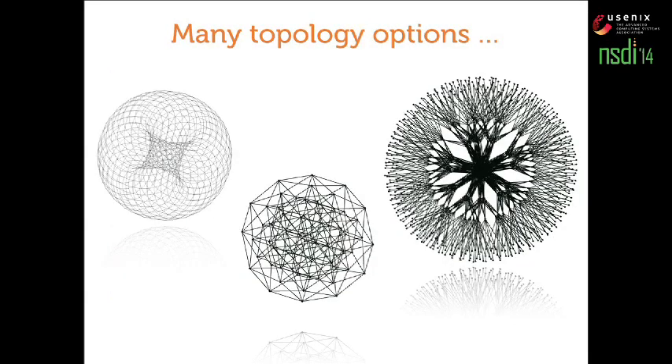In response, several topology options have been proposed, and the number keeps growing at every conference. We are contributing one here. So we have toruses, hypercubes, and fattrees here. The point is that we have a large number of options, but we don't even have a good ordering on this set of options. We don't even know what network is better than another under various circumstances.